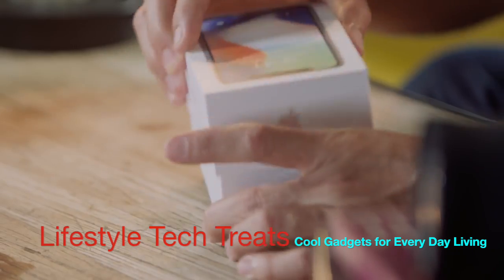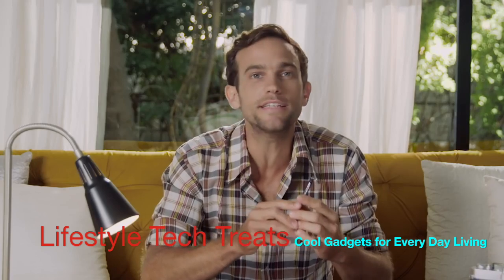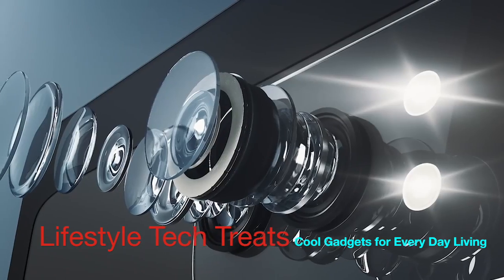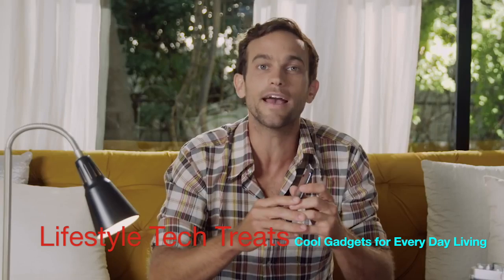Every time a new smartphone comes out, it's always about one thing: the camera. They've gotten amazing. Every small detail of the camera is always examined — the size of the sensor, the amount of light that goes in, a new special tech for pixels, and mountains of software and algorithms, as they call it today, AI.